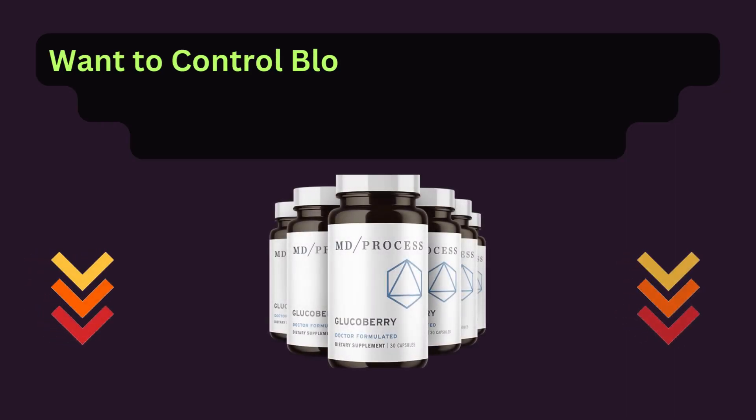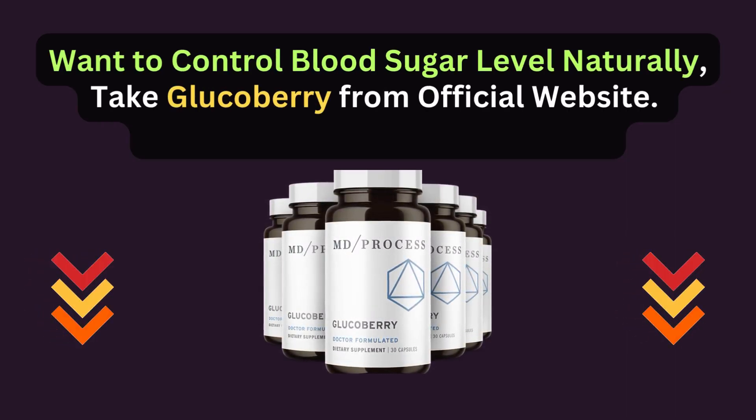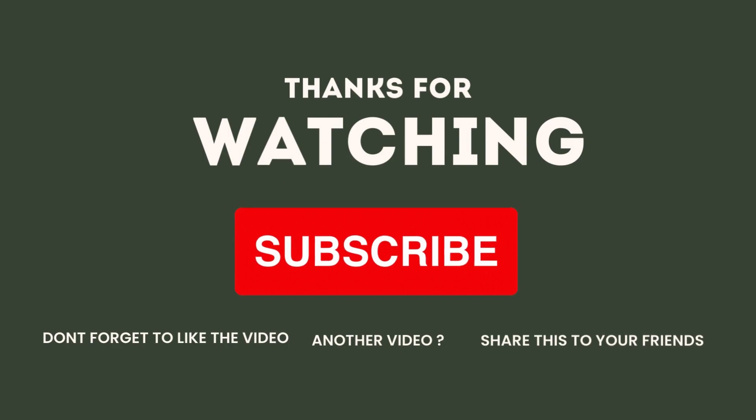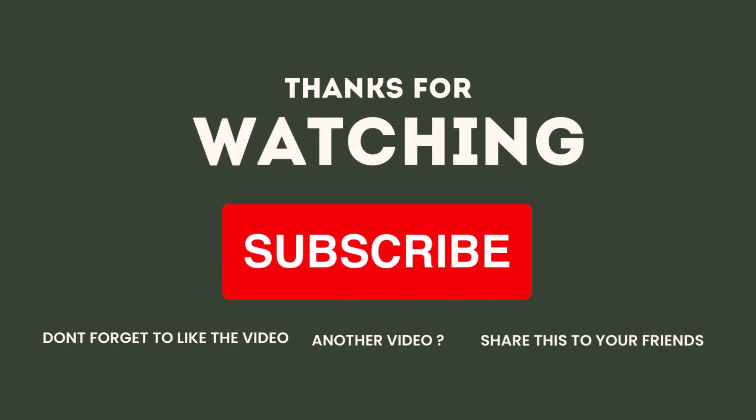Want to control blood sugar levels naturally? Take Glucobary from the official website — click the link in the description below. If you enjoyed this video, please give it a thumbs up, and don't forget to hit that subscribe button for more content like this.